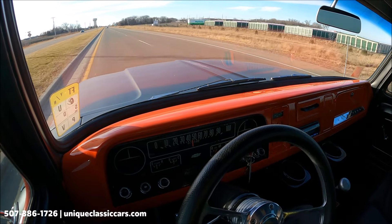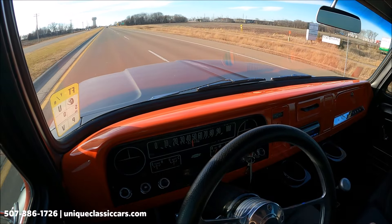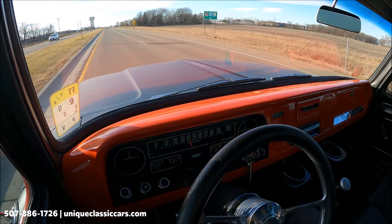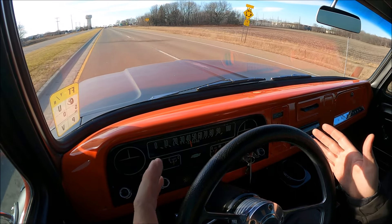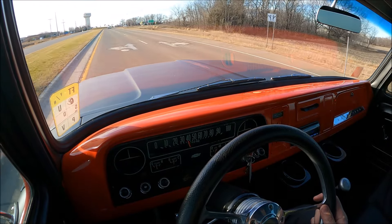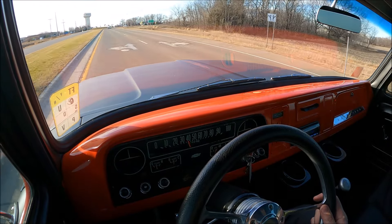This truck corners really well — it seems like it's modified so it does not sway in the corners. Very good acceleration. Temperature gauge is right in the middle, battery a little above half, oil pressure about 55 — all factory-looking gauges, they appear to be working.